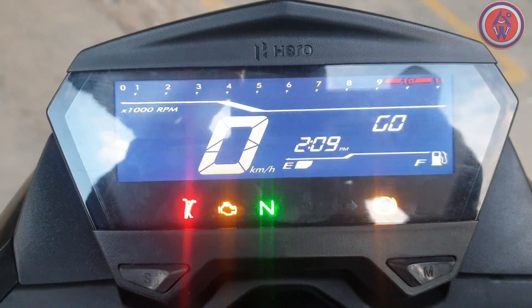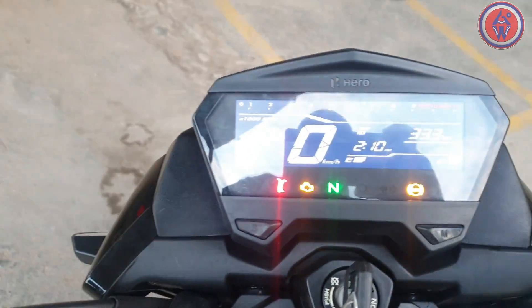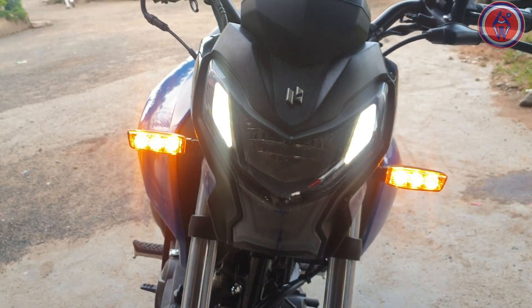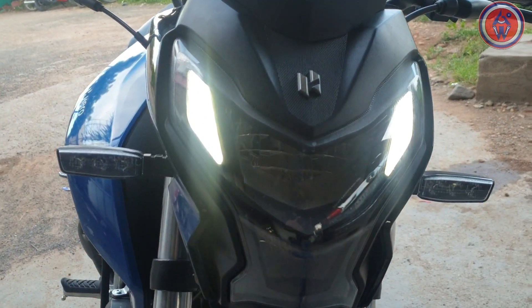It does have a hazard switch, which is very useful. Let's switch it on and see it in action. The tooth-shaped LED DRLs give it a mini look. I'll just switch on the headlamps and let's see — it does look good.